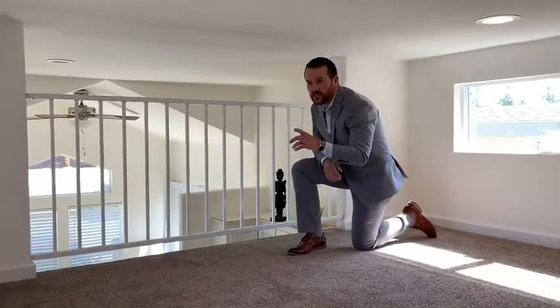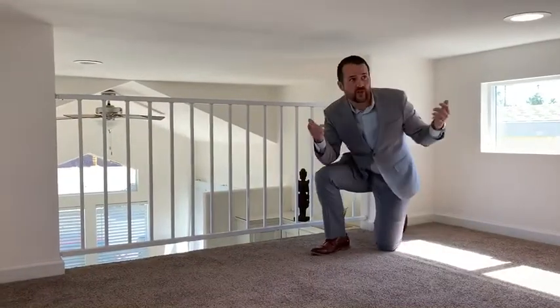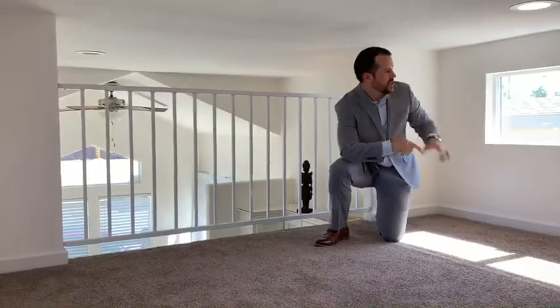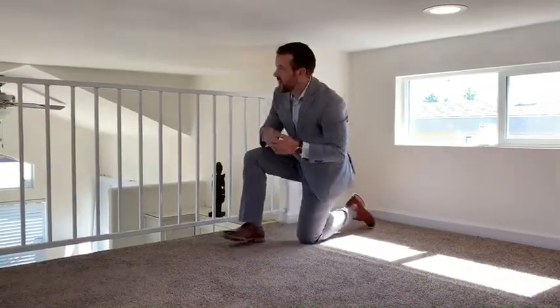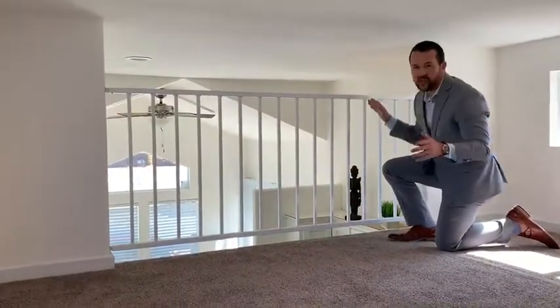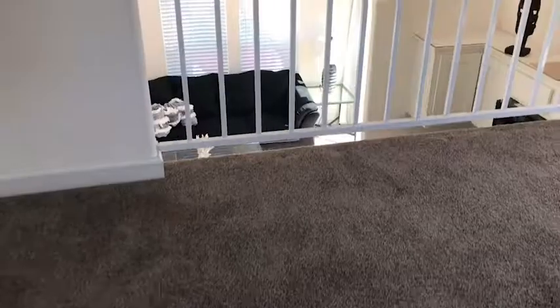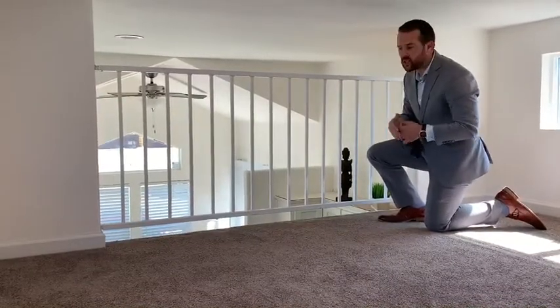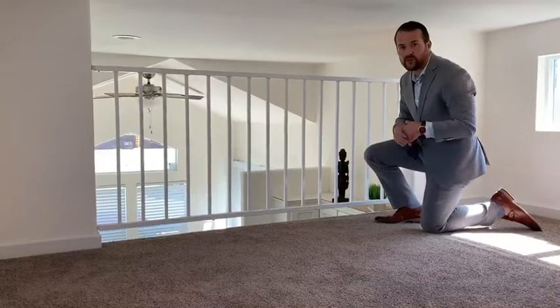Right here in the loft you'll notice we have more windows and more natural light. We also have LED can lights built into the loft, so whether it's day or night, we guarantee you're going to be comfortable. These windows are huge — they allow you to open them up and get fresh air flowing through. Right here is our loft railing, which not only gives you a view so you're not looking at a wall, but also gives you a bird's-eye view of your dining room and living room so you can interact with your guests — and the kids or grandkids can always interact with you.